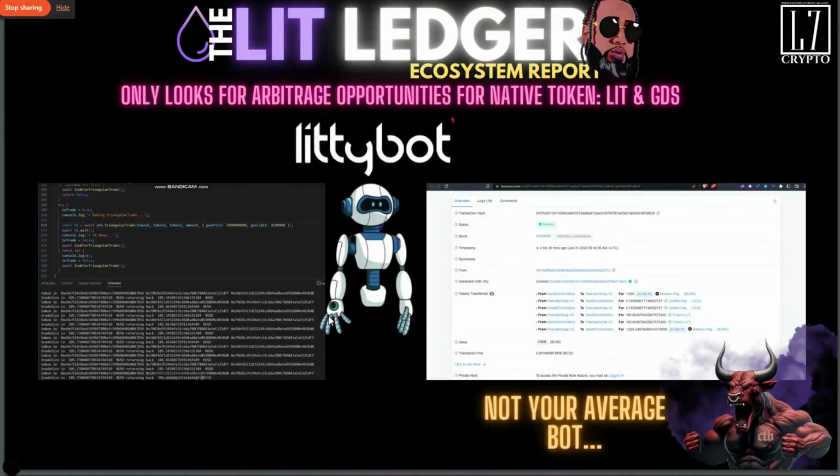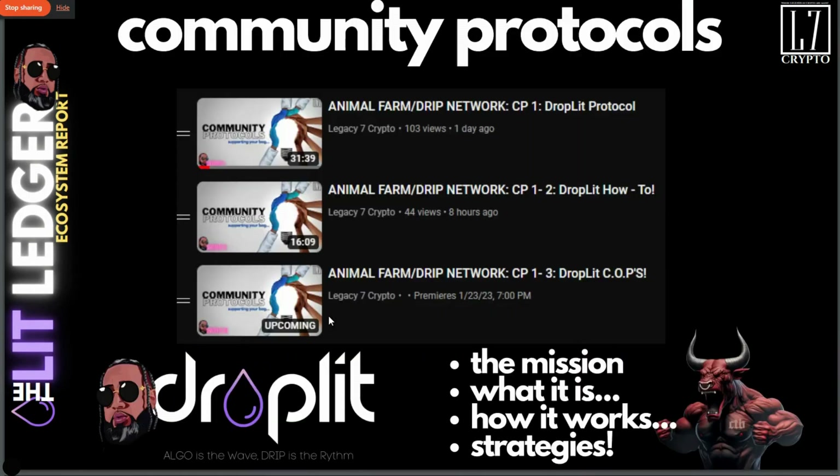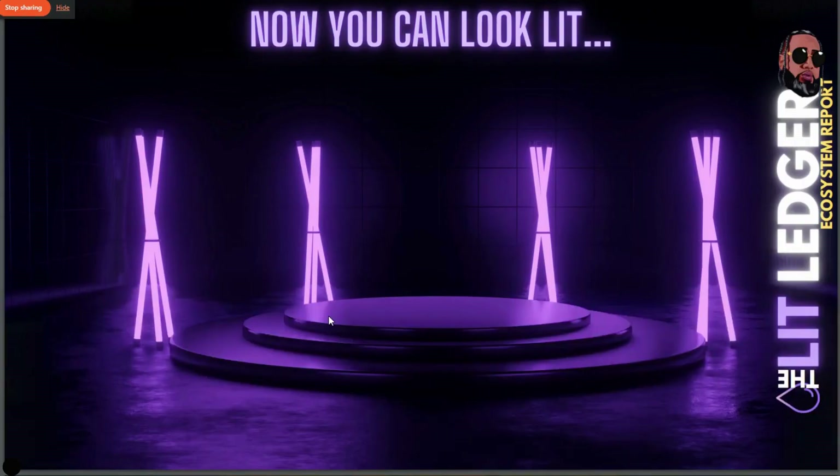Taxes flow into the vault for the protocol. If you don't understand what the Lady Bot does, please pause and read the cards for a complete understanding. If you're new and this is your first time seeing the Lit Ledger, please check out the community protocol series on Droplet — it covers everything: the mission, what the Droplet protocol is, how it works, and different strategies.